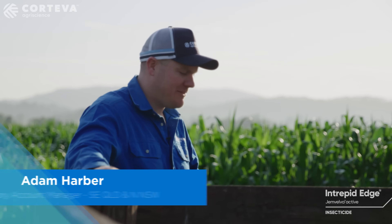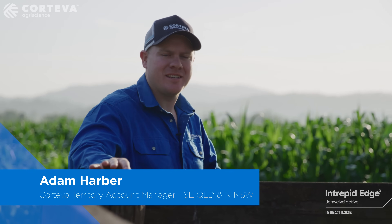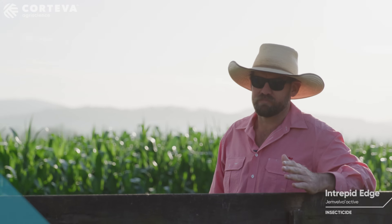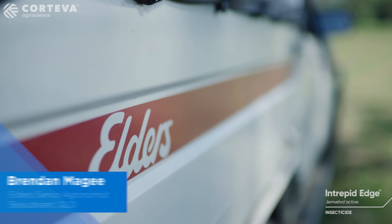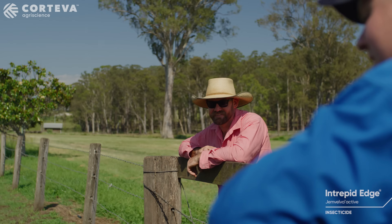Hi, I'm Adam Harbour, South East Queensland Territory Manager for Cortev Agri-Science. I'm Brandon McGee, Senior Agronomist, Elders Boat Ezzet. Been with Elders for just over 13 years.